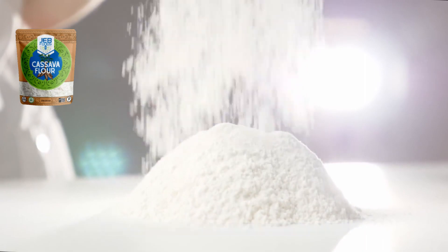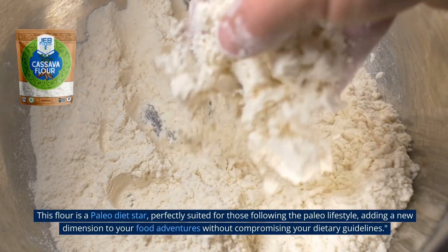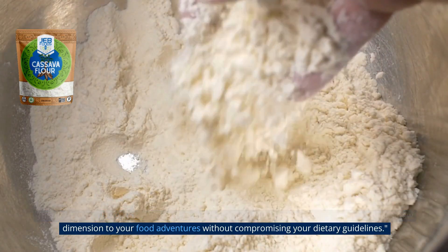Yes, you heard that right. This flour is a Paleo diet star, perfectly suited for those following the Paleo lifestyle, adding a new dimension to your food adventures without compromising your dietary guidelines.